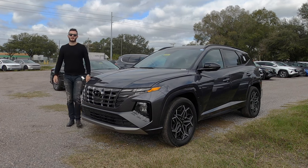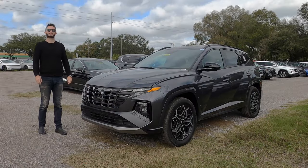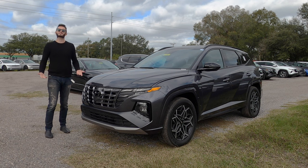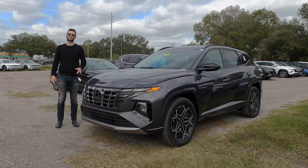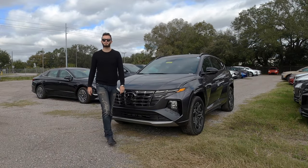Here is a 2024 Hyundai Tucson Hybrid Inline all-wheel drive in Titanium Gray over black. This is all new for a hybrid variant to get the Inline — last year when we had the Inline, it was just aesthetics. Now we're gaining 39 horsepower and 80 pound-feet of torque. Is that going to be enough to be the best in its class? I'm Anthony from Hawkeye Rides.